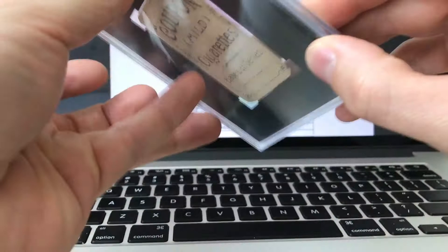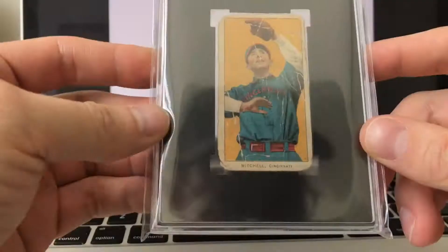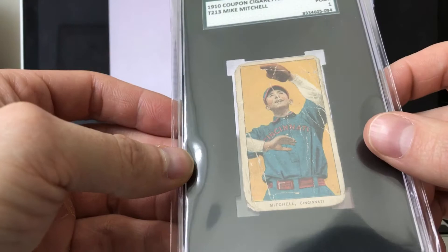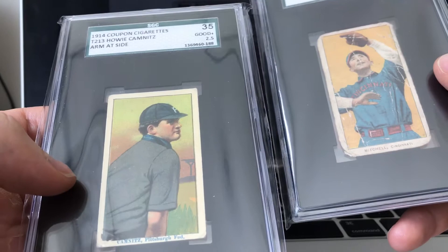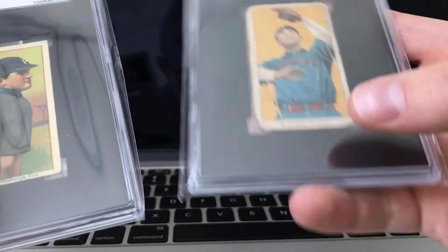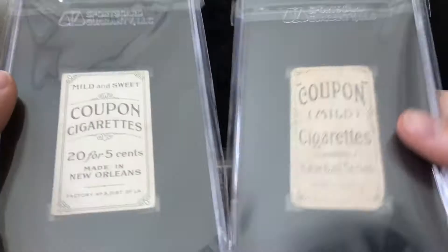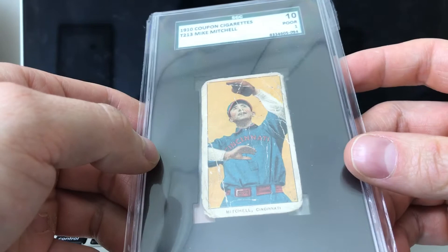A lot of you are thinking: why is it such a rare card, and why haven't you heard of the T213? The T213 was distributed in Louisiana, and there are three different types — type 1, type 2, and type 3. This one right here is a T213 type 2 because it's from 1914. It has a blue font and a glossy front, whereas this one has a regular black font and no gloss. The backs are also quite different, so this is considered a type 1.